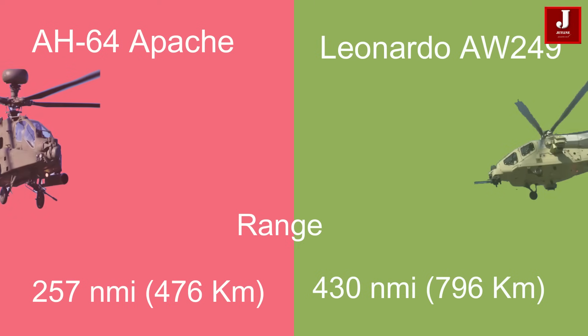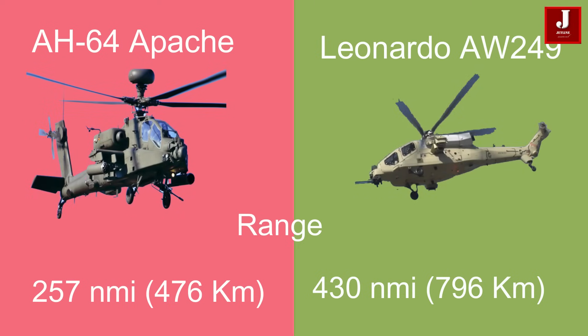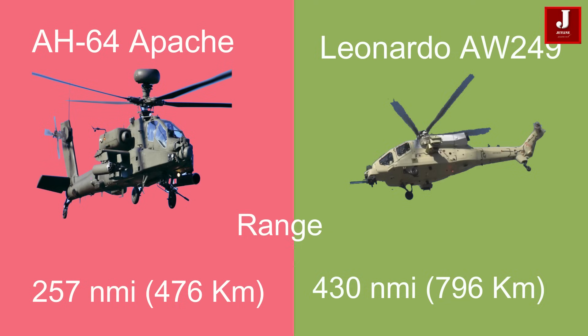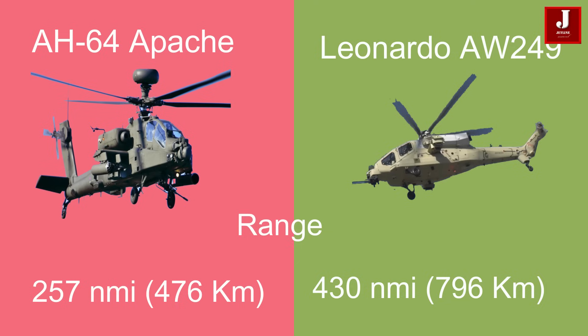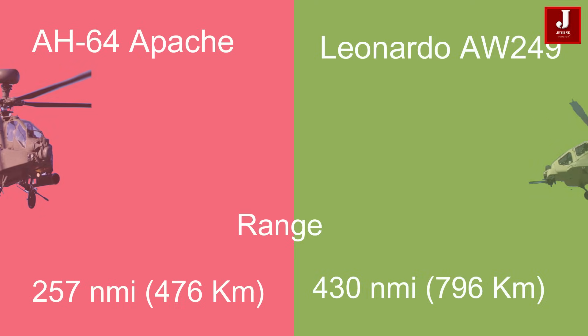The Apache has a range of 257 nautical miles (476 kilometers). With the Longbow radar mast, the AW249 offers a longer range of 430 nautical miles (796 kilometers).